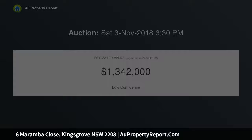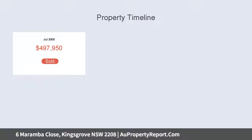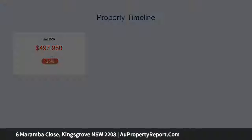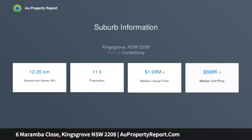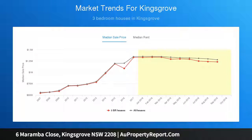4 spacious bedrooms with built-in robes, main bed with ensuite, spacious formal and informal living and dining areas, modern kitchen with meal appliances and stone bench tops, 3 bathrooms with large internal laundry and storage, outdoor entertainment area with sparkling in-ground pool, landscaped gardens with low-maintenance yard, double lock-up garage with internal access and attic storage.